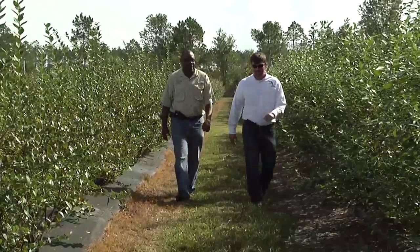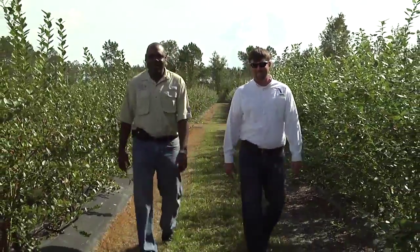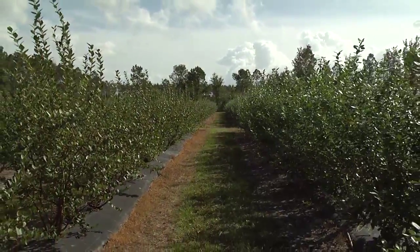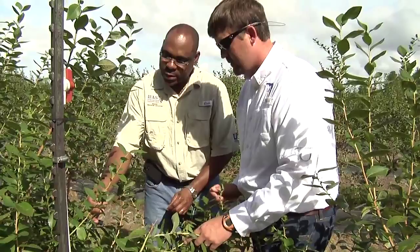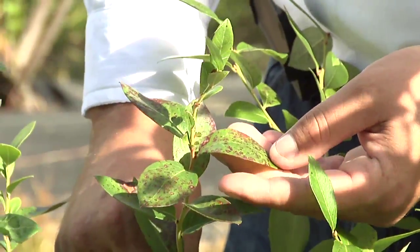How do you go about scouting for these pests? We walk the field — that's the best way to do it, to get out and look at your plants, walk through the fields and see what's going on. Some of the insects we have out here, like thrips and SWD, you can set out traps for, and we do that. For SWD, we set out traps around the south side of the farm and check them a couple of times a week.